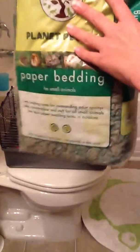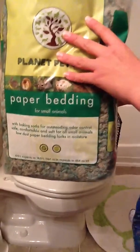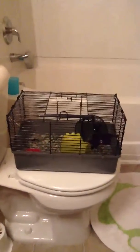The bedding comes in this big bag. It was about five dollars, so it's pretty cheap.